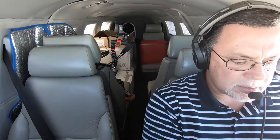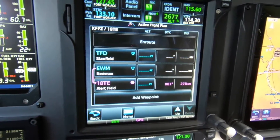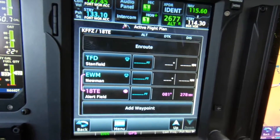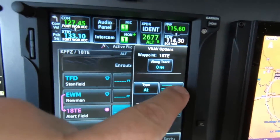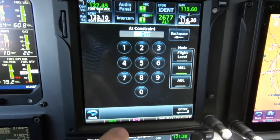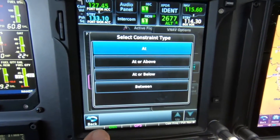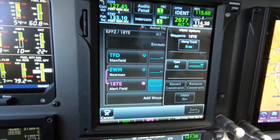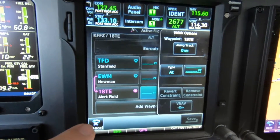Garmin just announced a software release, version 6.5 for the GTN 750, and it includes a number of features that I'm pretty fired up about, one of which is VNAV capability. So as you can see in the flight plan screen here, you now have the ability to specify a vertical NAV profile for a given point. You can set a constraint at or below, at or above, or at, and you will get vertical guidance on the PFD to get you there.